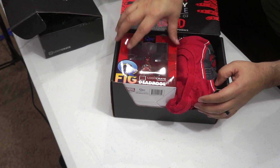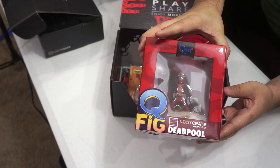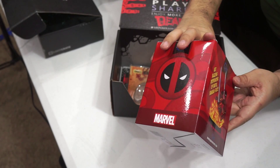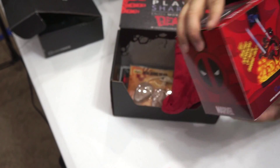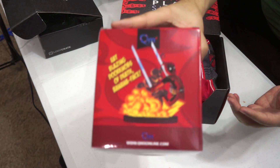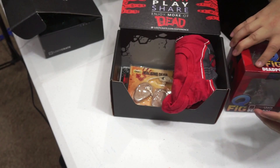The very first thing I saw when I opened this up was this Deadpool figurine from Qfig, and that is super awesome. Kind of give you a little bit better angle view of what he looks like inside there. It says, eat blazing doorknobs of death, banana face. I'm sure he'd say something much more crass than that. But that's pretty cool.